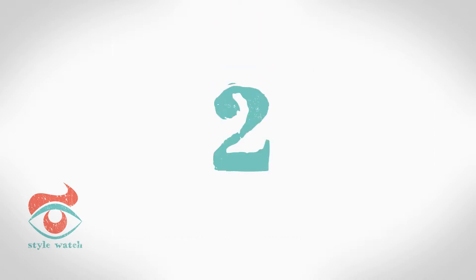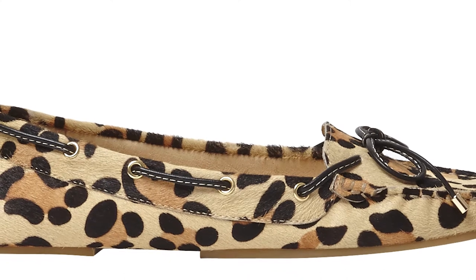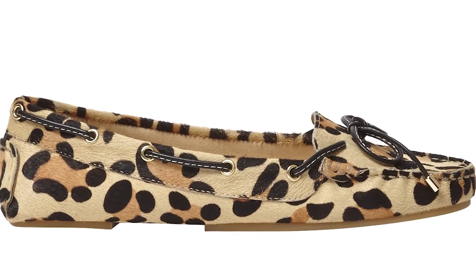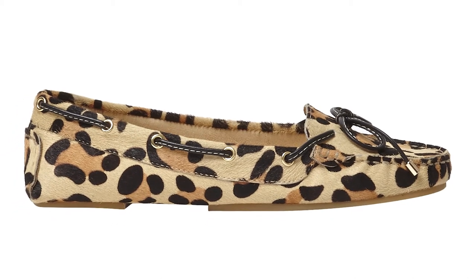At number 2, a smart flat is the holy grail of office footwear. Think of animal print as a neutral and this pair from Office will go with everything in your work wardrobe.